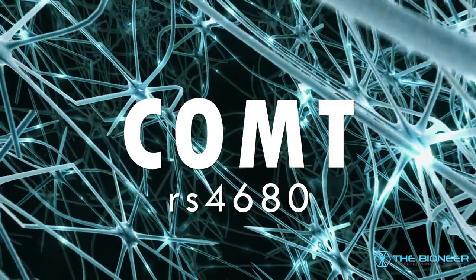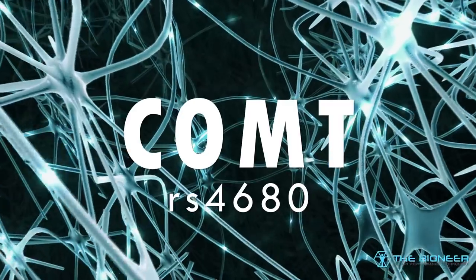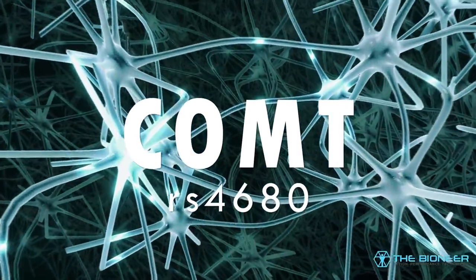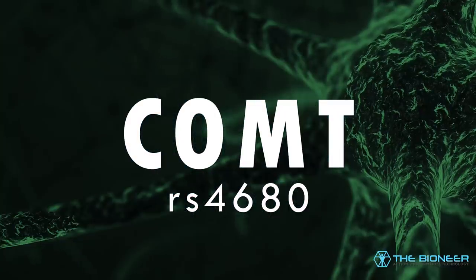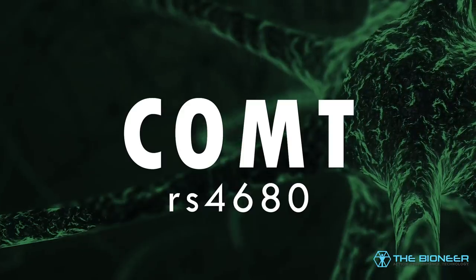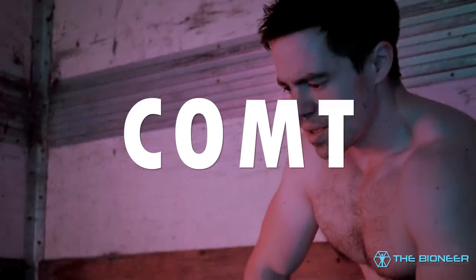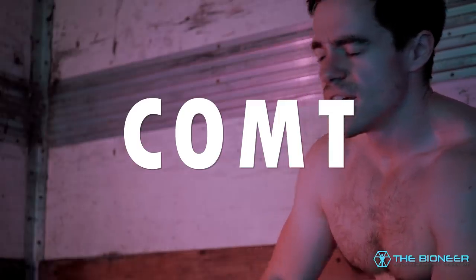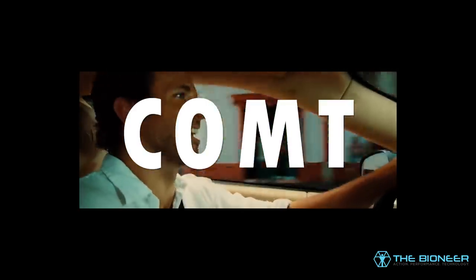Genes influence personality in countless ways too. One of the most interesting genes in this regard is COMT, referred to as the Warrior-Worrier gene. The SNP RS-4680 is linked to our ability to break down catecholamine neurotransmitters such as norepinephrine, cortisol, and dopamine. Thus, COMT activity can influence how quickly an individual is able to recover from stressful events. But of course, this is again contingent on the initial levels of those neurotransmitters among countless other factors, not to mention life experience.